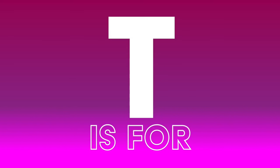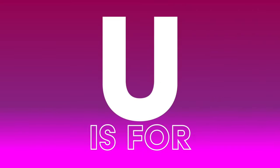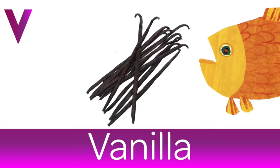T is for Toast. I like mine with peanut butter. U is for Udon. A thick Japanese noodle. V is for Vanilla. My favourite ice cream flavour.